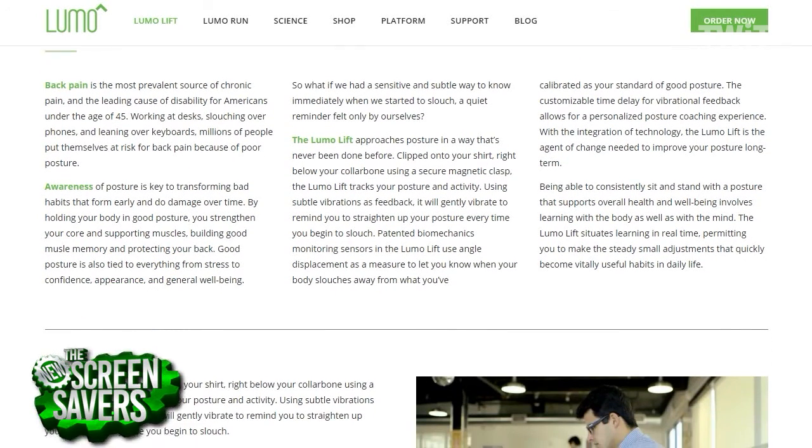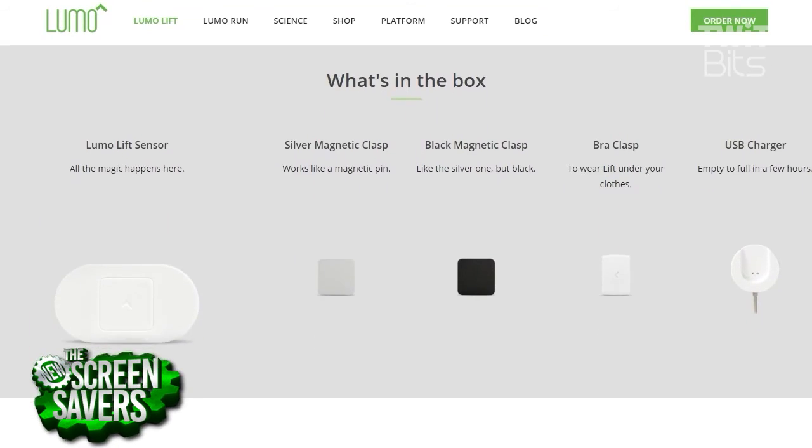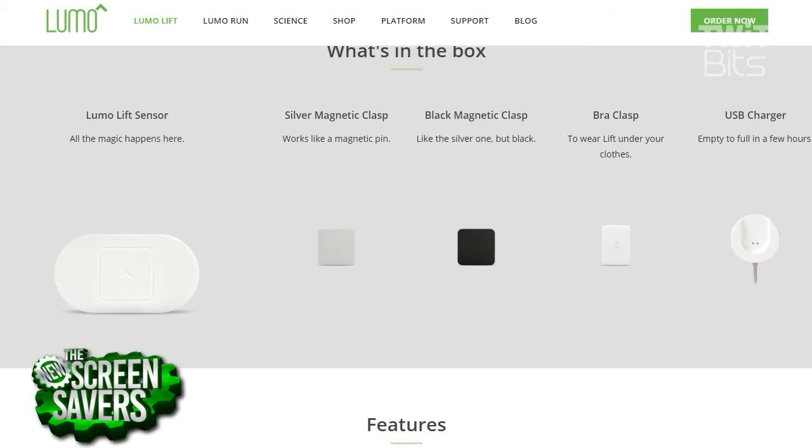So this is the device. I put it on here — it attaches with a magnet, so there's a magnet on the inside. Very small, very discreet, so it can go pretty much anywhere.